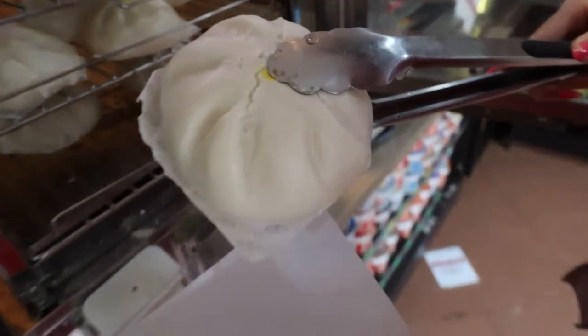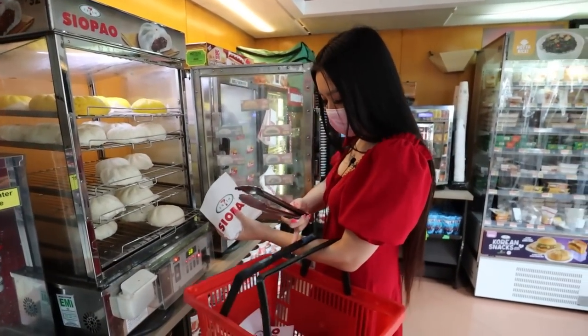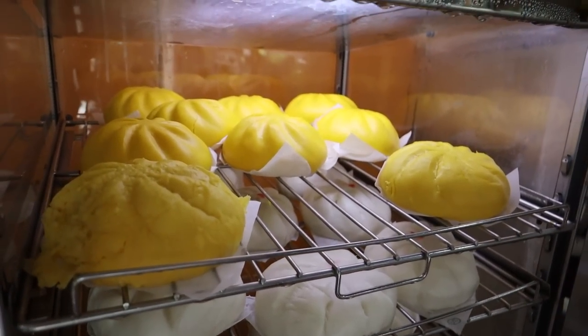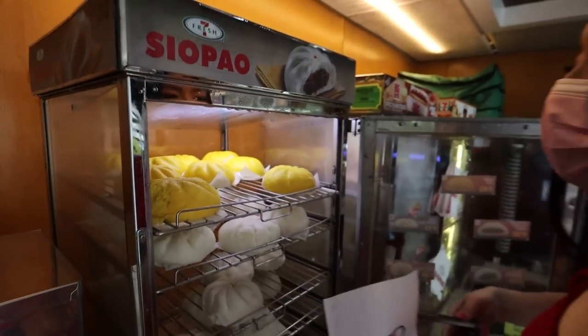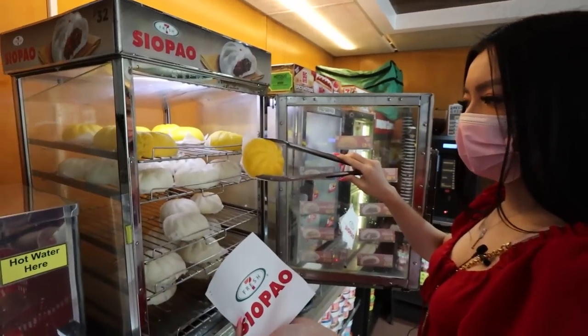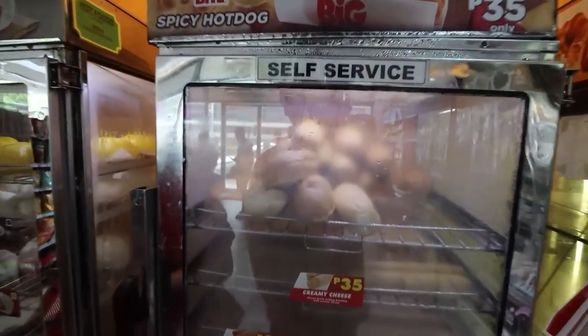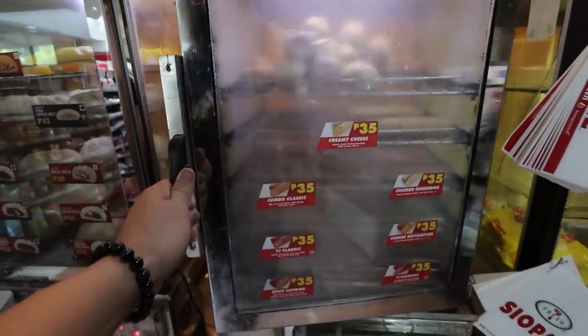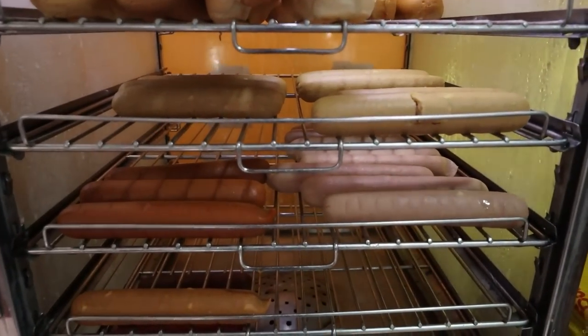There's also bola bola, chicken adobo — oh my gosh, I want the chicken adobo too! That's a huge bao. I love the serving size here. Of course we gotta get the pizza bun — look at that color, so yellow! I love it. It's so pretty.